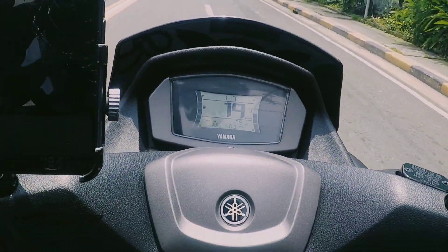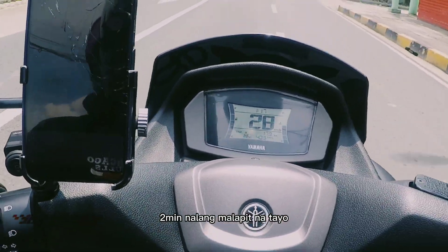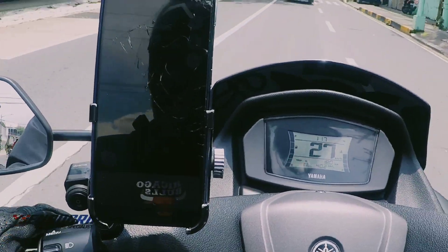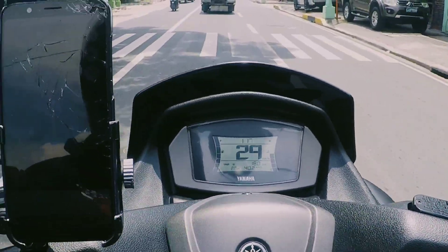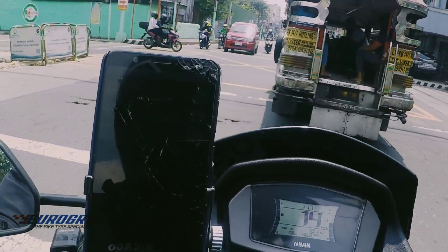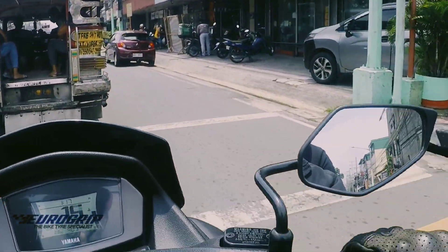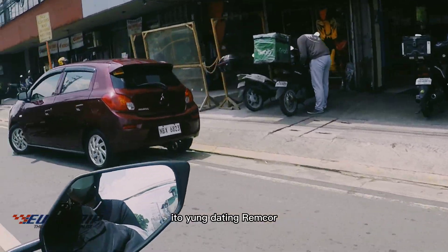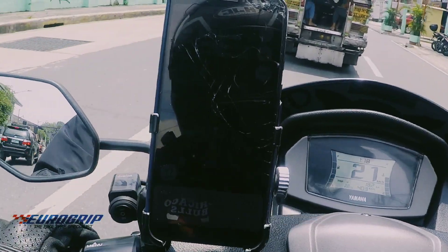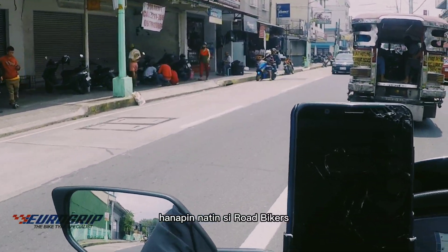So, ito na tayo sa 10th Avenue, Caloocan. 2 minutes na, malapit na tayo sa Road Bikers para big-up-in ang ating bike shoes N-Max. Ito yung dating ride M4 saan kami bumibili ng Suzuki parts, Suzuki step parts. Ayan, dito — dito yung palaban ba yun eh — pinapunta natin si Road Bikers.